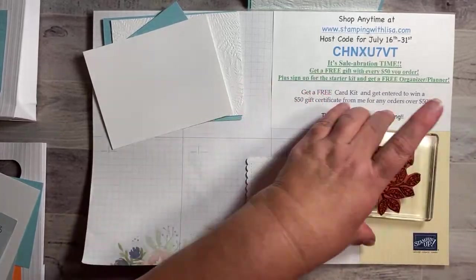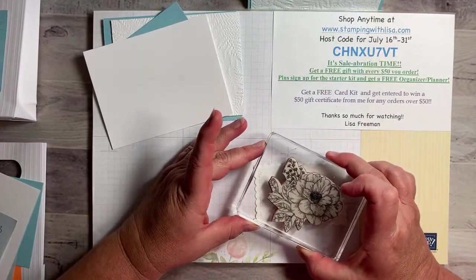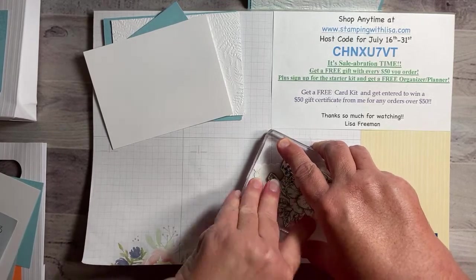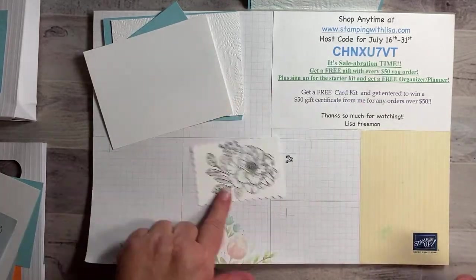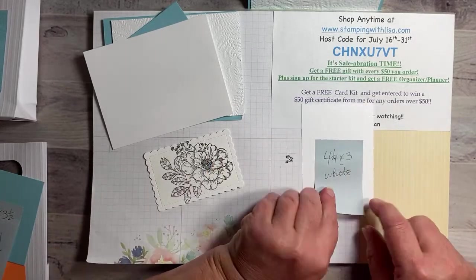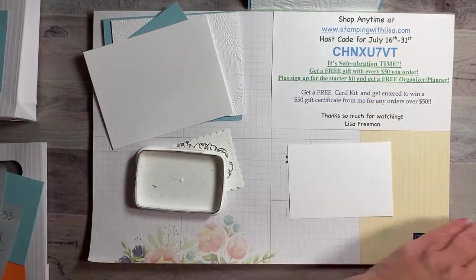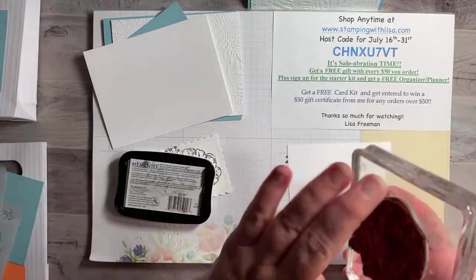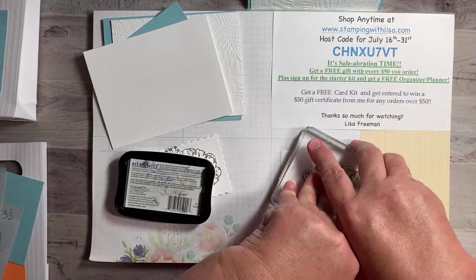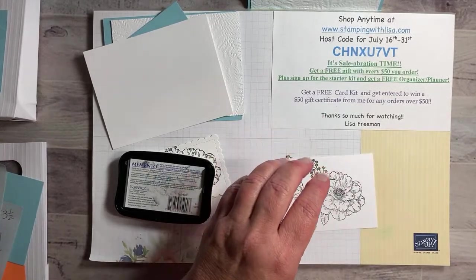Just tap that all over and then you're just going to stamp this right in the center — probably a little bit is going to go off the page. The top part will go off a little bit, so give it a good press. There we go — we just missed the little top part but that's all right. While I have this out I'm going to go ahead and stamp it on the four and a quarter by three white that goes on the front of the bag as well.